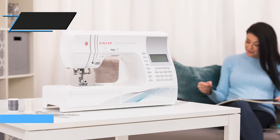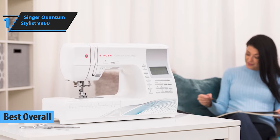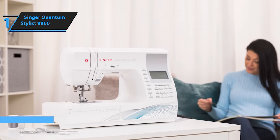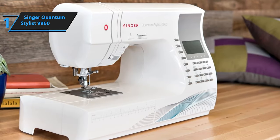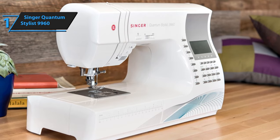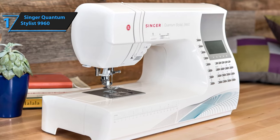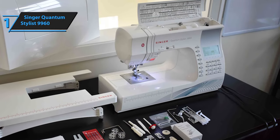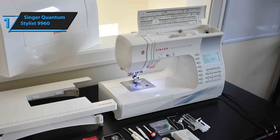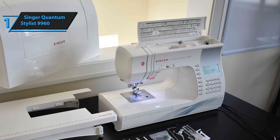Presenting the crowning glory of sewing machines in 2023, the Singer Quantum Stylus 9960. As technology continues to revolutionize our lives, even our sewing machines are not immune to this digital transformation. The Singer Quantum Stylus 9960 blends traditional sewing with modern technology to create a masterpiece. This high-tech sewing machine, equipped with computer screens, an extensive stitch menu, and automated settings, promises unparalleled results for your sewing projects.